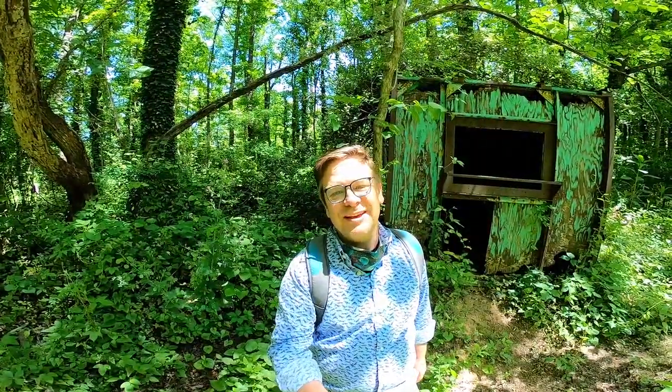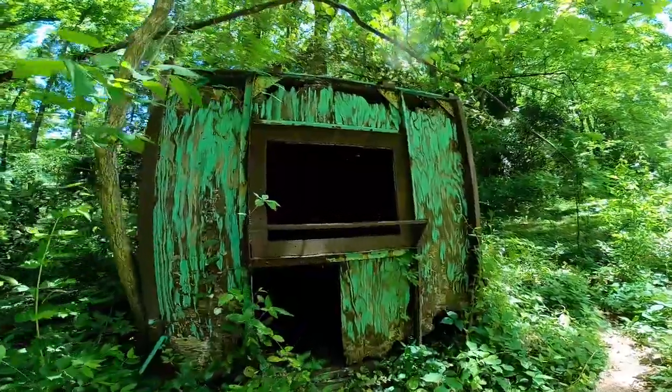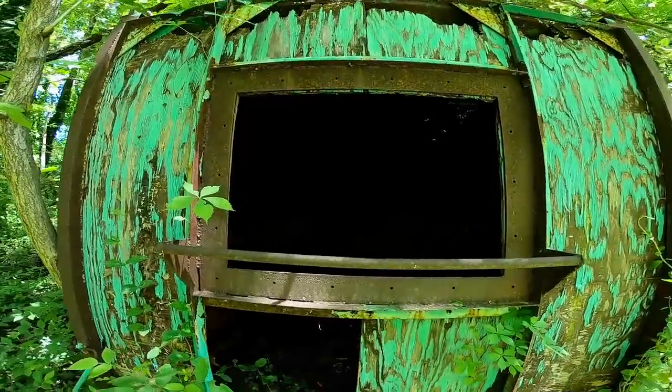This is a creepy shed that's in the woods. I always get a kick out of this lonely, creepy shed. It's not quite on a trail, which adds to the creepiness. Let's go inside. Creepy, right?